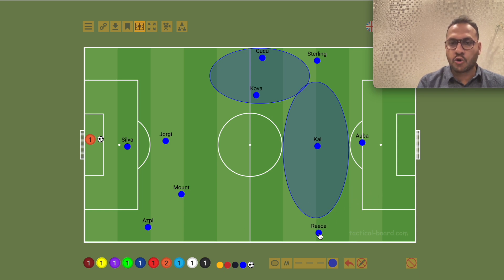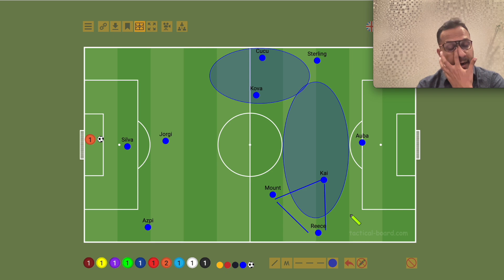Reece James is conservative, and Mason Mount, Reece James, and Kai Havertz formed a triangle. They formed a really nice triangle with one-touch passes, which builds up eventually, with Jorginho coming into the midfield.